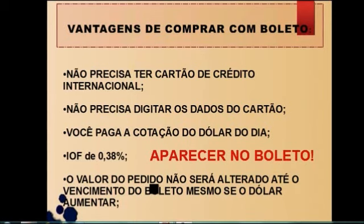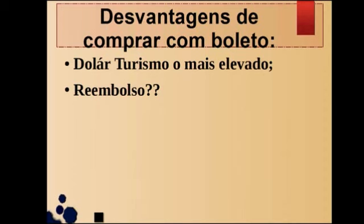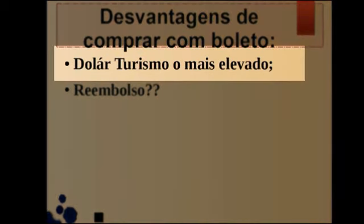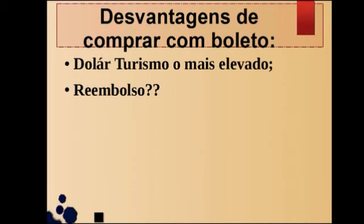Agora, vamos às desvantagens. A desvantagem de comprar com boleto é o dólar turismo. Ele é o mais elevado, é a cotação do dólar turismo. Então, para você ter uma ideia, o dólar estava a 2,41 e o dólar turismo está em torno de 2,60. Isso aí foi a primeira compra que eu fiz alguns dias atrás. Hoje é dia 24 de agosto e eu fiz uma compra alguns dias atrás utilizando o boleto, e foi me cobrado um dólar bem elevado.